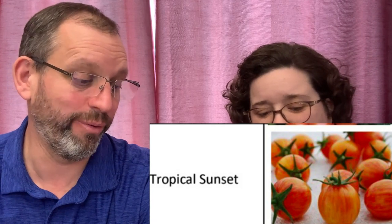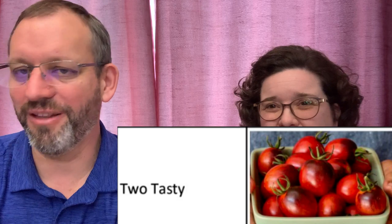Tropical Sunset is one we added last year. I thought maybe it would be similar to Sunrise Bumblebee, but it is bigger and has a really good flavor. We're growing it still because it has a really high Brix score — it's very sweet for a nice little cocktail tomato. Another one in this cocktail category is Too Tasty — that's a new one. It comes highly recommended; it's kind of a bicolor with red and purplish shoulders. It's said it may have even beaten the legendary Sun Gold for sweetness. So we're going to test that!